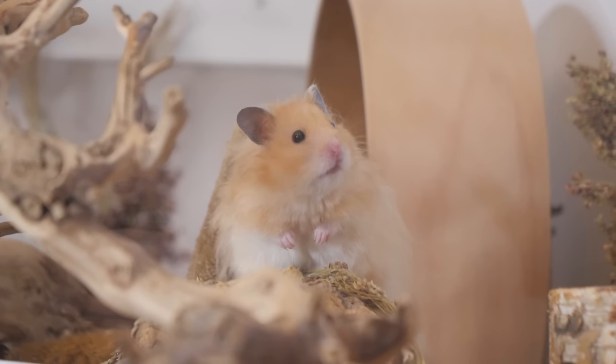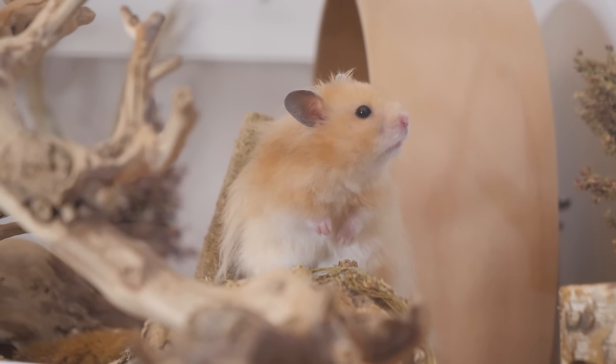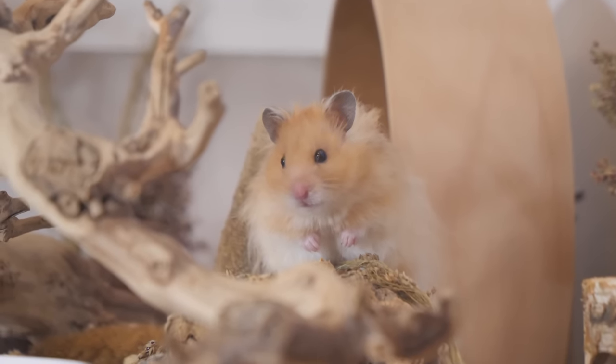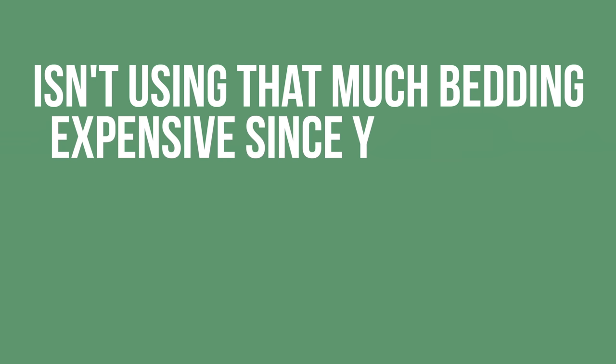My hamster Dipper in particular is really not a burrower, but he still has 10 to 14 inches of bedding in his enclosure at all times — just in case he decides that he wants to burrow.